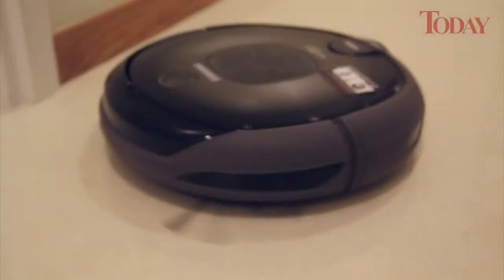While its cost is a premium over regular vacuum cleaners, the Navibot Silencio takes the chore out of cleaning.